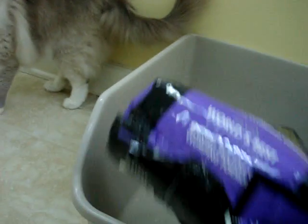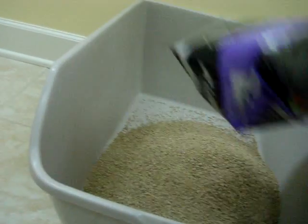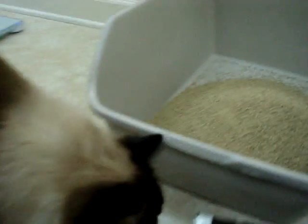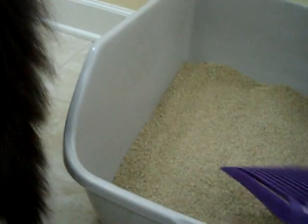Whoa, Shiggy! What's this? Who knew, guys — litter could smell good. Who knew, Charlie man? Alright, so I'm going to spread it around and make a nice layer of it.